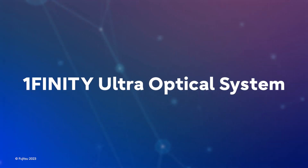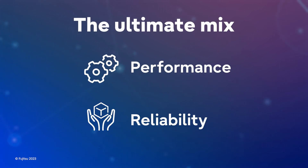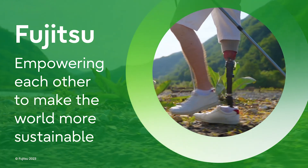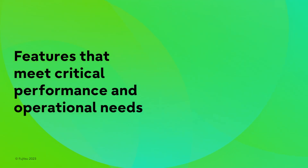The Onefinity Ultra Optical System offers the ultimate mix of performance, reliability, cost efficiency, and sustainability, because Fujitsu is dedicated to making the world more sustainable for everyone, adding unprecedented value with